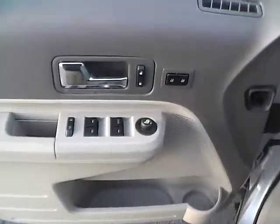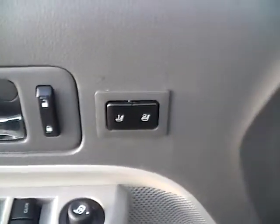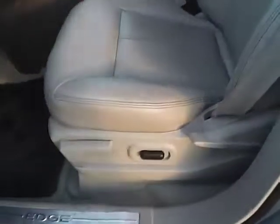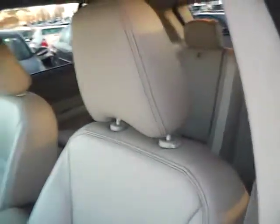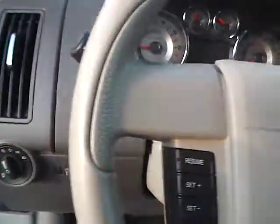We have power mirrors, heated as well, power locks, seat memory, power windows. The power driver's seat is in excellent condition — you can see there are no tears or rips on the leather. Automatic headlight control and a leather wrapped multi-function steering wheel.